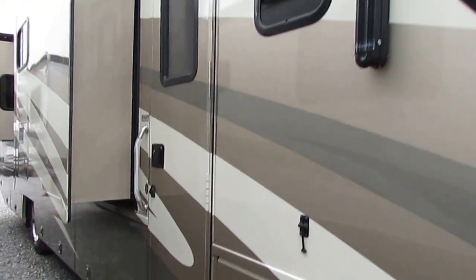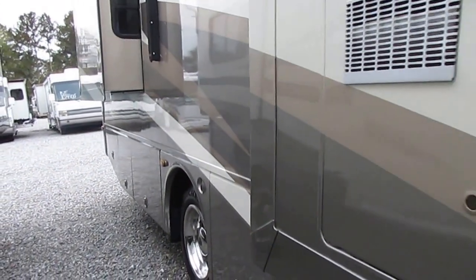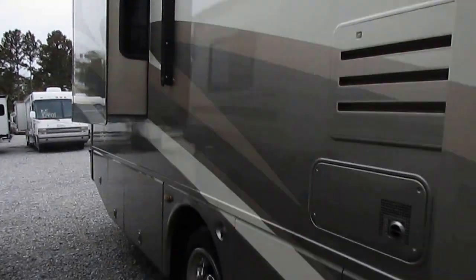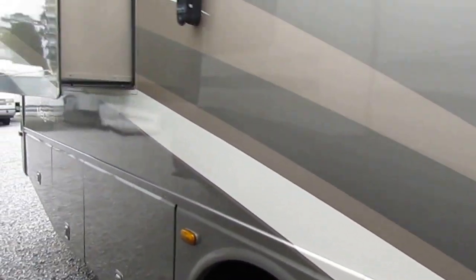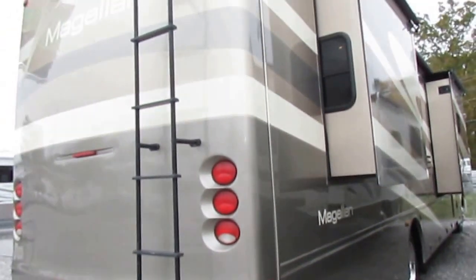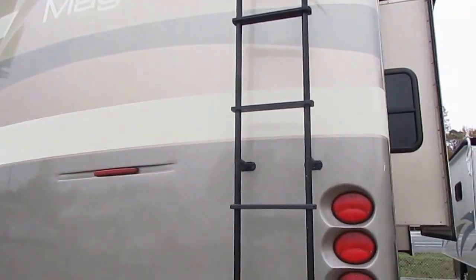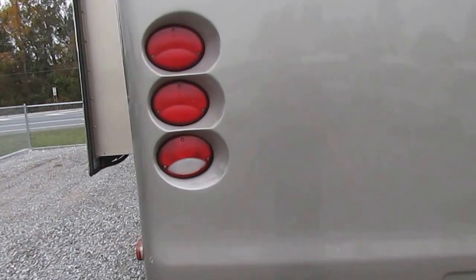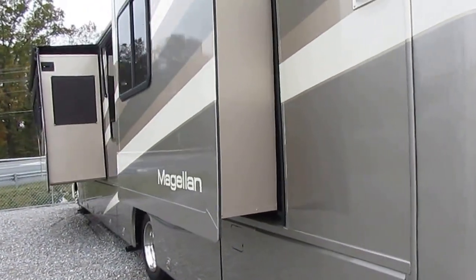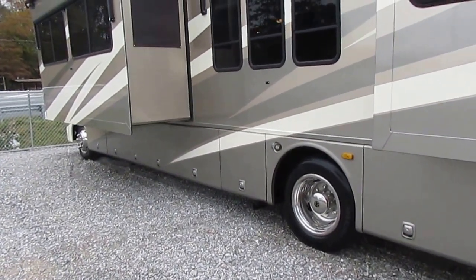Look at that beautiful full-body paint. Folks, I wish I had 50 of these on my lot — you just don't find deals like this. I sell RVs cheaper than anybody else on the internet, and I can't find deals like this all the time. $49,900 for an RV with an $83,000 book value and only 22,000 miles. It's got a 7,500-watt generator, Michelin tires, all four slide-outs have awning toppers, and hydraulic leveling jacks.